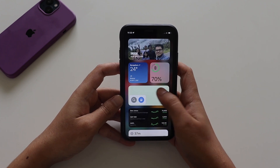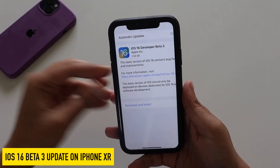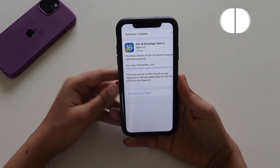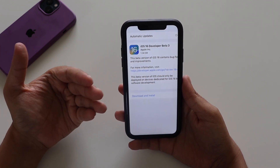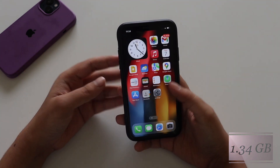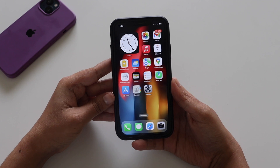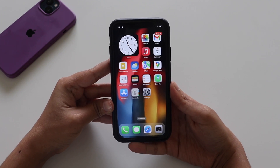Hey, what's up guys, Amlan here. Welcome back to a new video on my channel. In this video I'm going to talk about iOS 16 Beta 3 update on my iPhone XR. Yesterday night I received the iOS 16 Beta 3 update, which came in at about 1.34 gigabytes. There are new changes and new features included, so make sure you watch this video till the end.